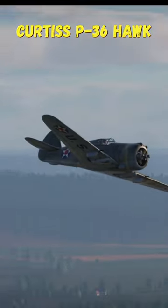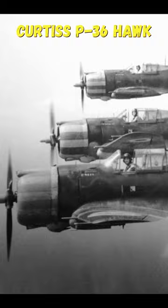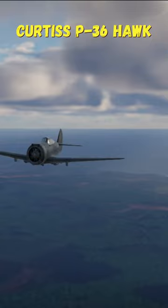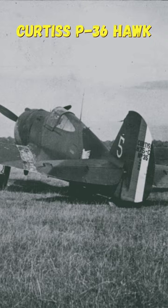Did you know that the American Curtis P-36 Hawk became one of the few planes that fought on both Allied and Axis sides during World War II? At the beginning of the war, the French Air Force purchased 100 American P-36 Hawks, which were used extensively during the Battle of France.